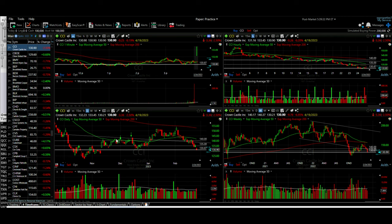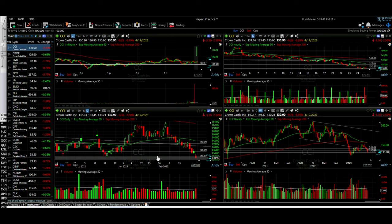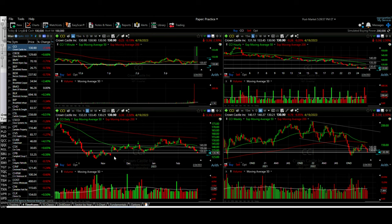Here we see that CCI broke through an area that served as support back in December, towards the end of December. The low was right at this line, 130 and 87 cents. Today CCI broke through it on pretty good volume — it was a pretty high-volume red volume bar. So on high volume it's not looking very good, and I decided to roll that strike price down, actually into the money a little bit, just to give us a little more room.